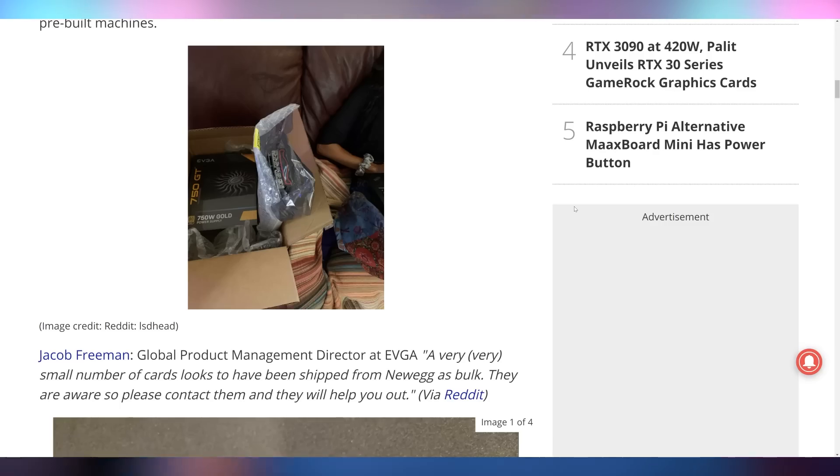EVGA came out and responded saying, hold on, we didn't do this. Apparently these cards were meant to be in pre-built or bulk purchases for Newegg, and Newegg decided that since they didn't have stock of regular boxed ones, this should be fine to ship out — which doesn't make any sense. Obviously if you're buying retail, you would expect it to come in a box, and that would make warranty claims easier. So bad on Newegg for doing this. I wouldn't necessarily blame EVGA — they responded pretty decently. Apparently it's only a small number, but it's all just a giant mess.